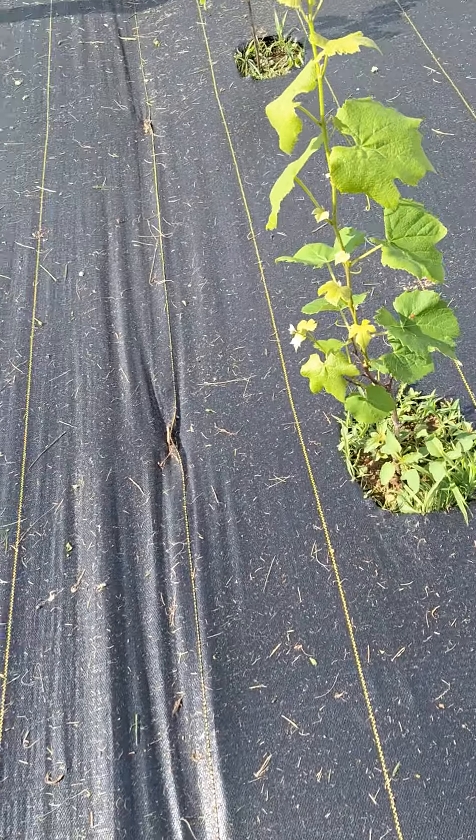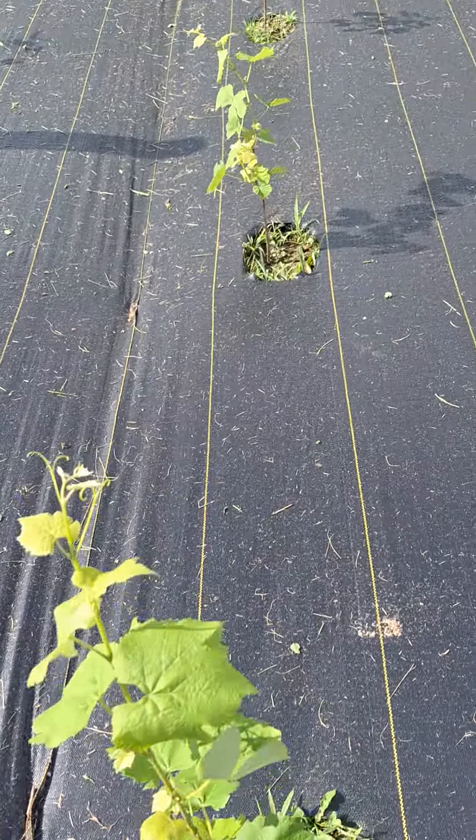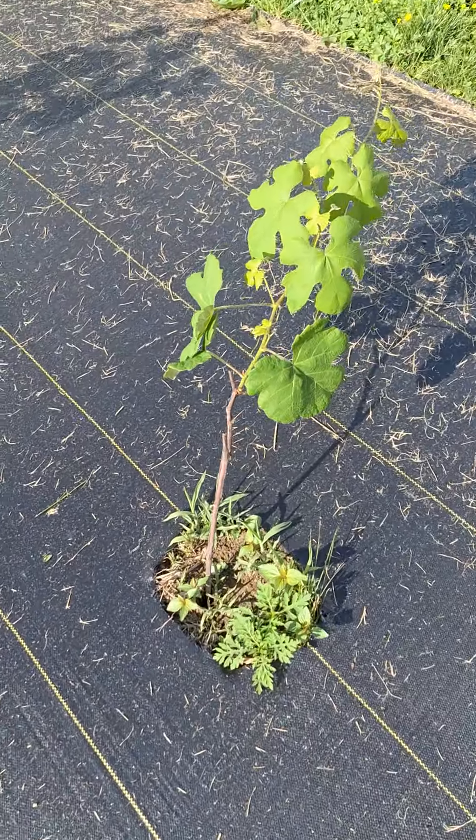But if you look at that, the growth on that's about two feet, over two feet. These things have been in the ground about a month — four weeks, I believe.